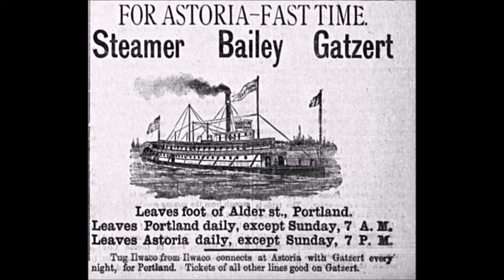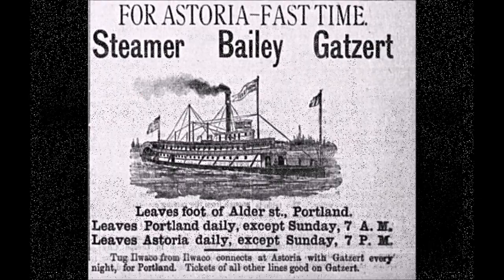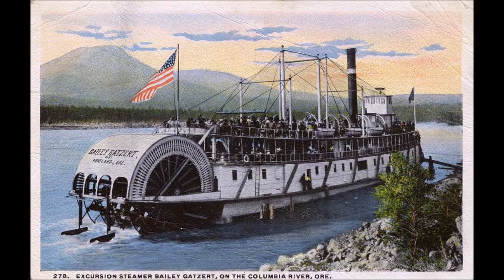She operated on the competitive Portland to Astoria route, with fares being $1 or $1.50 round trip. In 1901, the Bailey Gatzert was moved upriver to run between Portland and the Dalles, leaving Portland at 7am and returning from the Dalles at 5pm every day except Sundays, when excursion cruises were held.